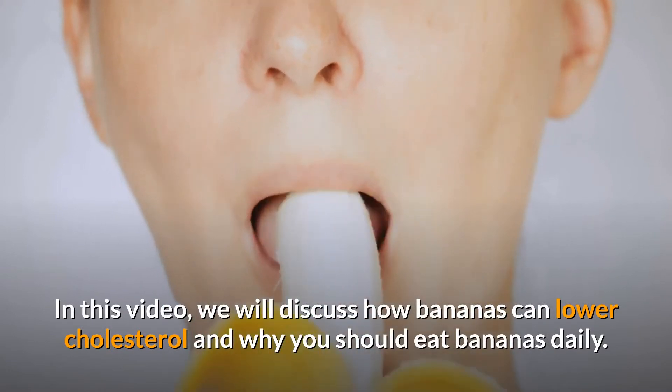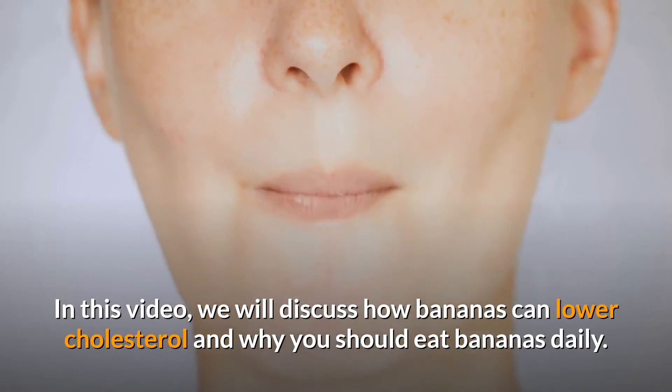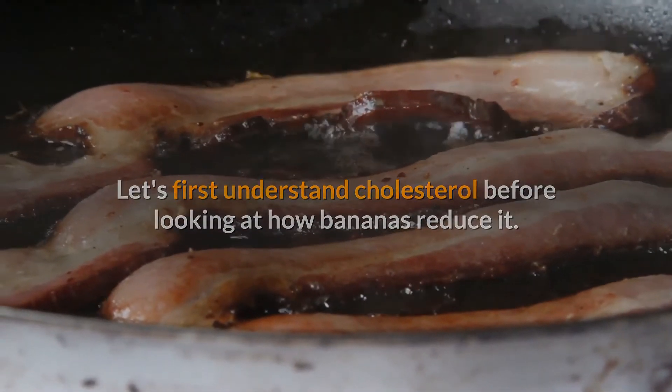In this video, we will discuss how bananas can lower cholesterol and why you should eat bananas daily. Let's first understand cholesterol before looking at how bananas reduce it.